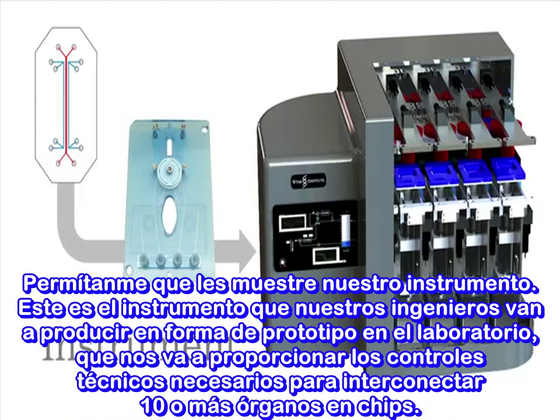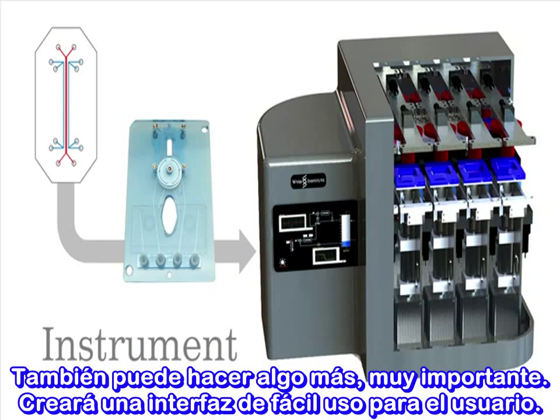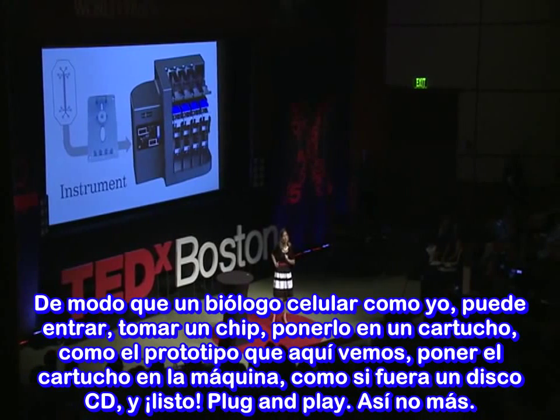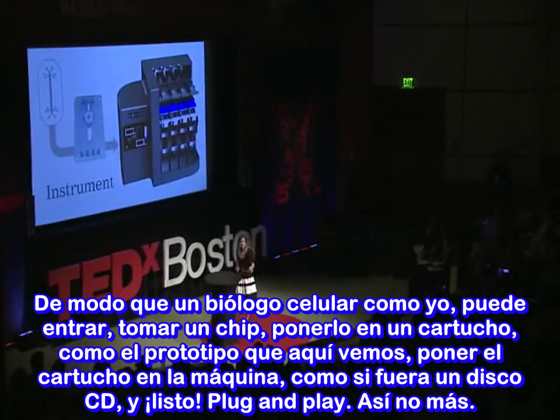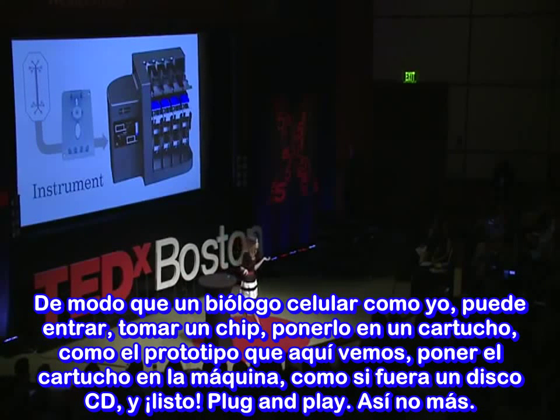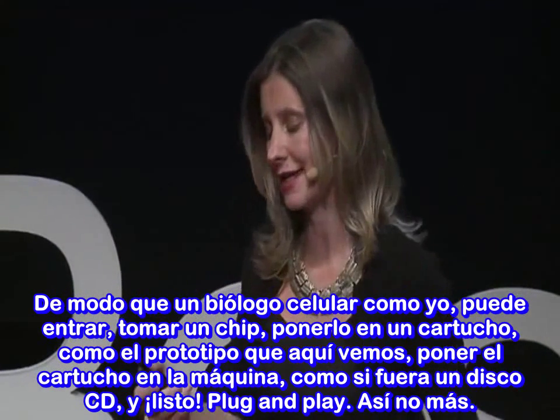Let me show you our instrument — something our engineers are prototyping right now in the lab. This instrument will give us the engineering controls required to link 10 or more organ chips together. But it does something else that's very important: it creates an easy user interface. A cell biologist like me can come in, take a chip, put it in a cartridge like the prototype you see there, put the cartridge into the machine just like you would a CD, and away you go. Plug and play. Easy.